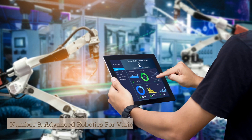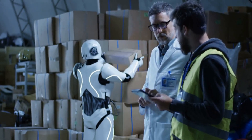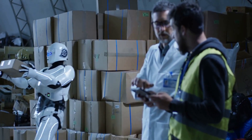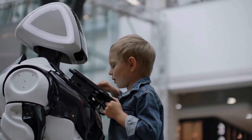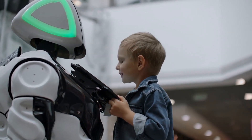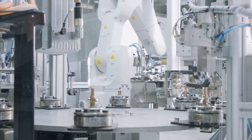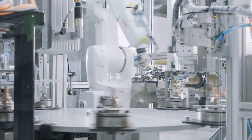Number 9: Advanced Robotics for Various Applications. Advanced robotics refers to the development and implementation of robots that can perform complex tasks in a variety of applications. These robots use advanced sensors, control systems, and artificial intelligence to adapt to their environment and perform tasks with precision and accuracy. They are designed to improve efficiency, safety, and productivity in various industries, such as manufacturing, healthcare, transportation, and construction.